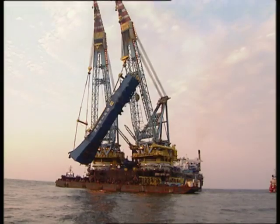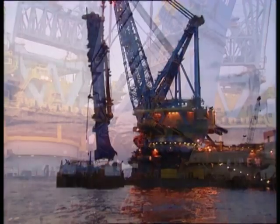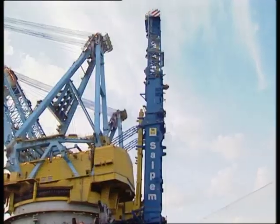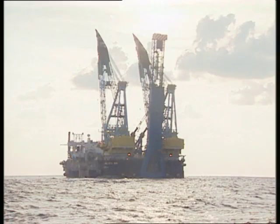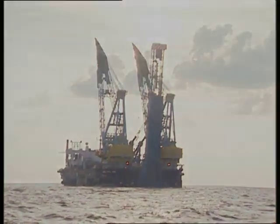After the crossing, the Saipem 7000 JL tower is reinstalled, readying the vessel for the demanding project ahead — a project to bring gas to Turkey to ensure a promising future for the country's fast-growing economy.